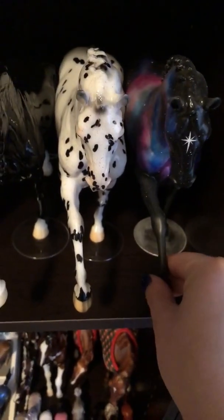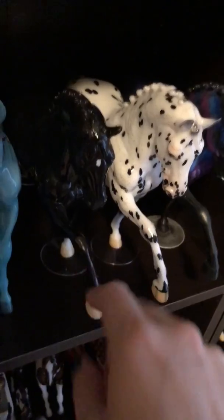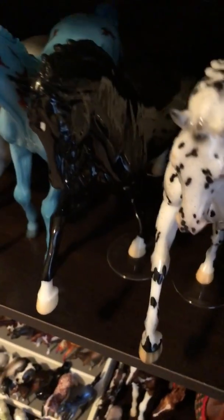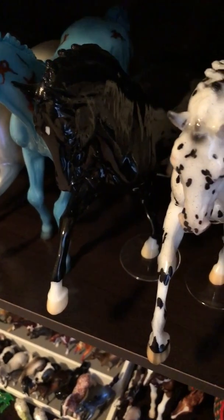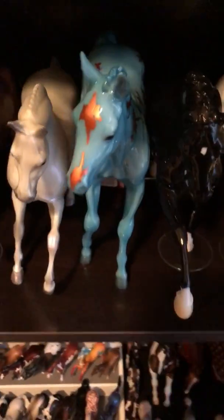Coming over here, I have two customs in my collection. This guy is like a Galaxy Custom. Rialto, who was a web special from this year. This was a Briarfest prize model, I believe 2015. And this is Glossy Totalus, who I just love.